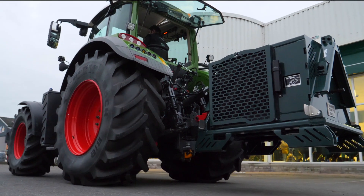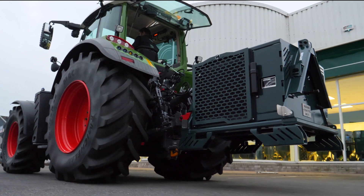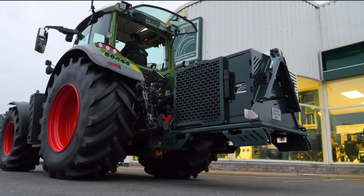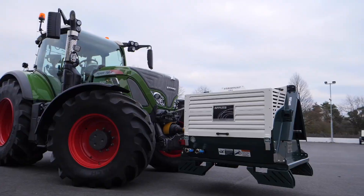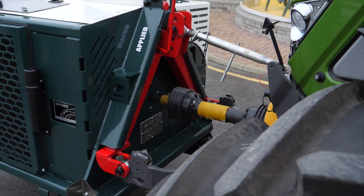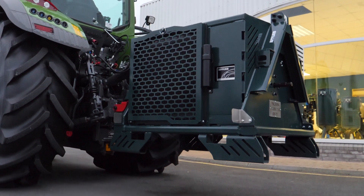Up to now you had to tow your bulky portable air compressor behind your tractor regardless of the uneven surfaces you were driving across — difficult and sometimes dangerous. But with our new Applied VariMount 350 PTO compressor, once it's mounted on the rear or front of your tractor, you've got all the air power you need, off the ground and safely on the move.